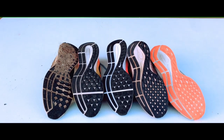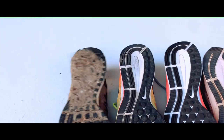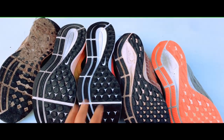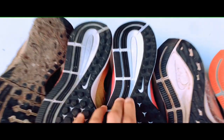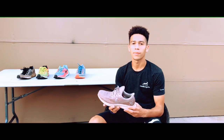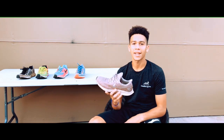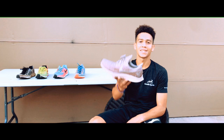Looking at the heel on all these shoes, it hasn't changed very much — they're almost identical but with slightly different shapes. The one thing that bothers me about the bottom of these shoes is that little rocks get stuck in the divots. That's all I have to say about the Pegasus. Let me know in the comments which Pegasus is your favorite. Drop a like and subscribe if you enjoyed the video.